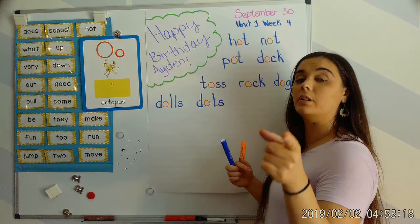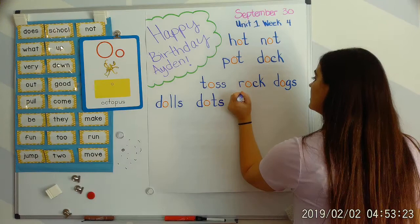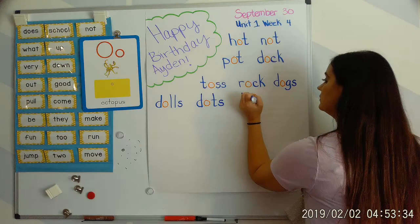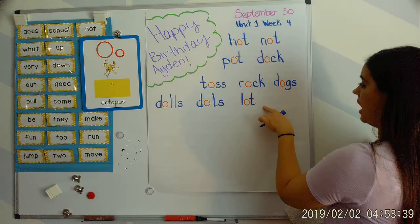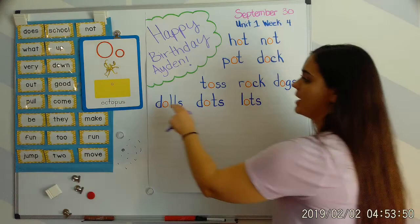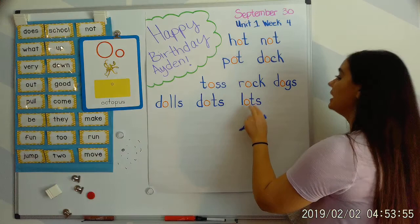Next word: lots. Your turn. Luh, aw, t, s — lots. L says 'ul,' O says 'aw,' la. And T says 'tah.' Ul, aw, t — lot. So if I'm going to make the word lots — like dogs, dots, dolls — I have to add an S. I have lots of dolls. I drew lots of dots. I have lots of dogs.